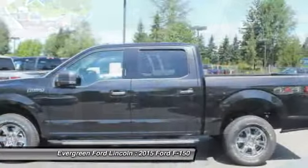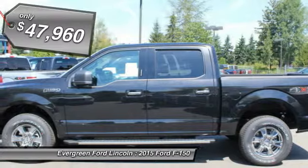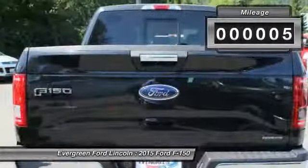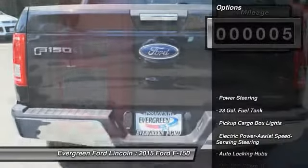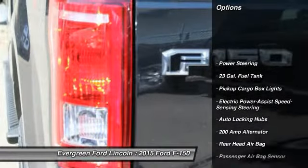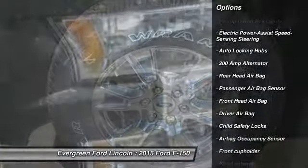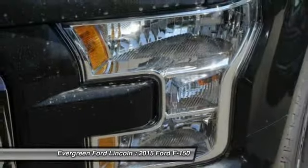This vehicle has less than 100 miles. Here are some of this vehicle's great options: driver airbag, power steering, child safety locks, passenger airbag, rear head airbag, cargo area light, outside temperature gauge, engine immobilizer, tire pressure monitor, four-piece floor mat set.